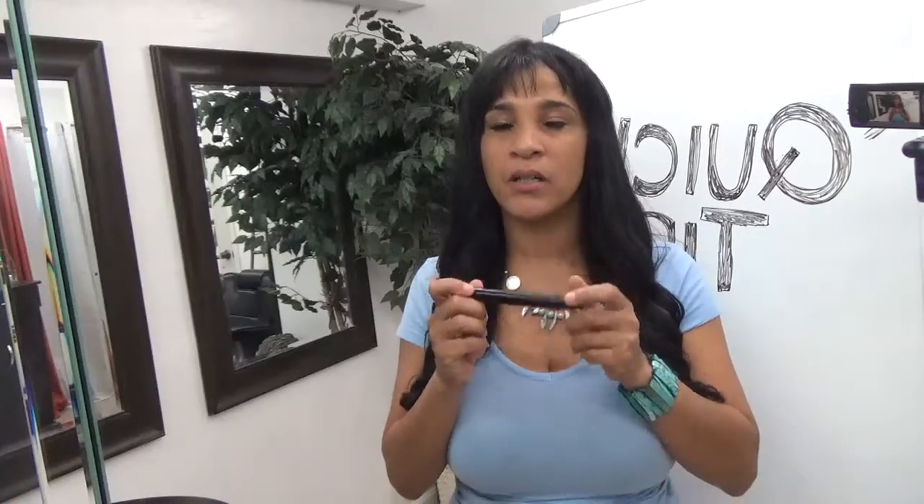Of course, who would? So, I'm here to tell you, don't panic. This is my quick tip: grab your magic wand — your magic wand is a.k.a. your mascara.